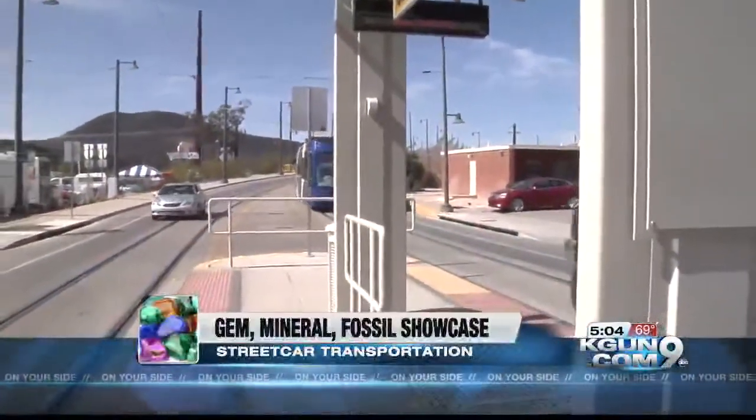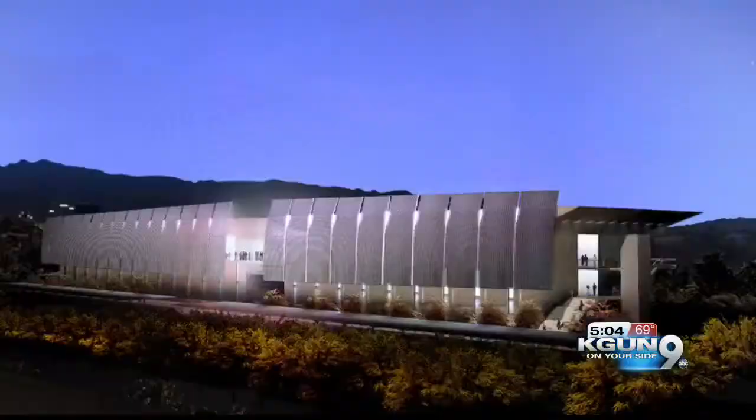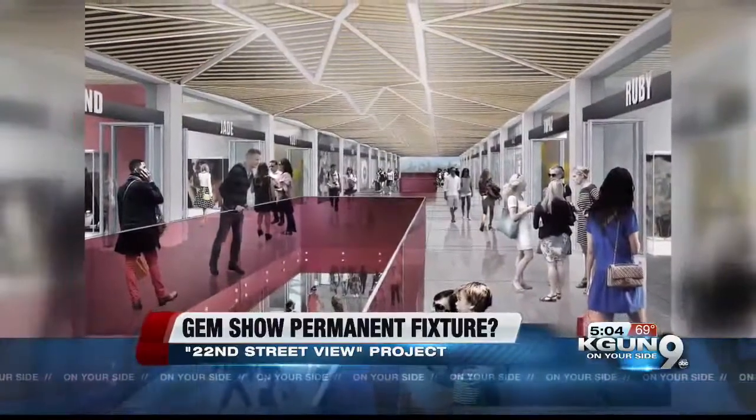The gem show could soon become a permanent fixture in the city. A project called 22nd Street View is looking to build a year-round showcase. These are artistic renderings of what the 150,000 square foot building would look like.